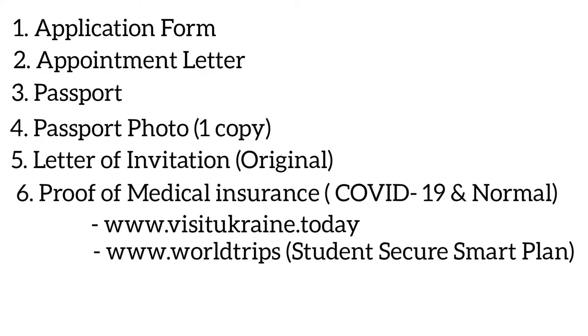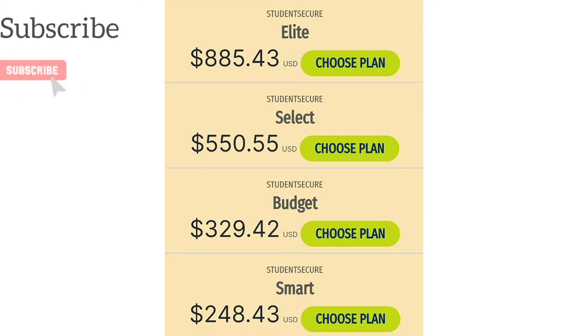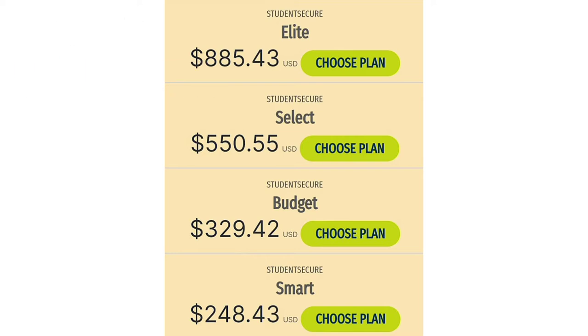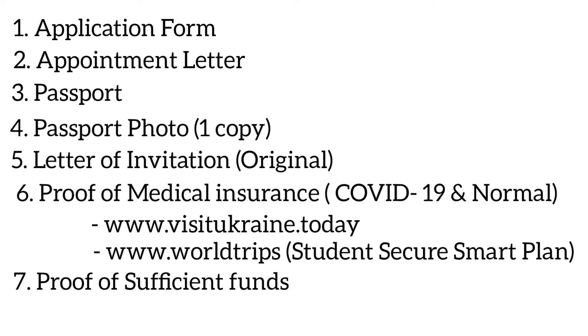For the second insurance, you can get it from World Trips Student Secure and go for the Smart Plan — it's a cheap insurance to use as your second health insurance coverage. Make sure that it offers 30,000 euros or above. Select the Smart Plan and make sure it is clear how much the medical coverage is. If it's not shown on the insurance receipt, print out the full policy so the embassy can see that you've met the requirements.